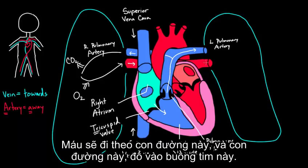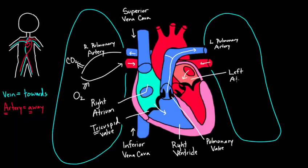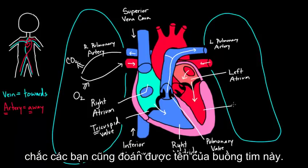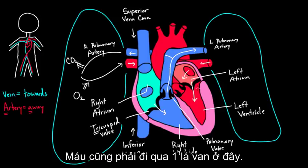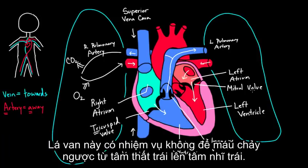Now the oxygenated blood comes back from both lungs and dumps into the left atrium — the third chamber, mirroring the right atrium on the other side. From there, it flows down into the left ventricle, just as it went from right atrium to right ventricle. Between the left atrium and left ventricle sits the mitral valve, whose job is to ensure blood flows forward and doesn't accidentally flow back into the left atrium.